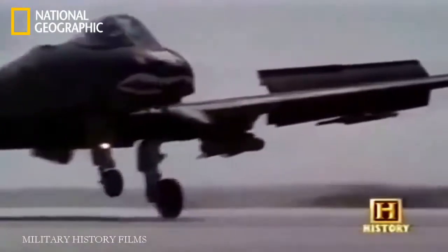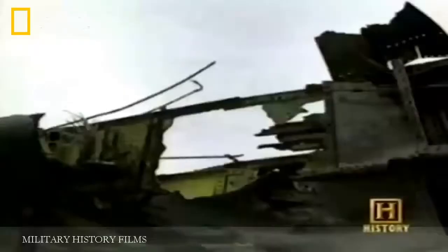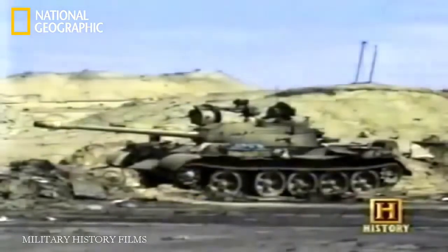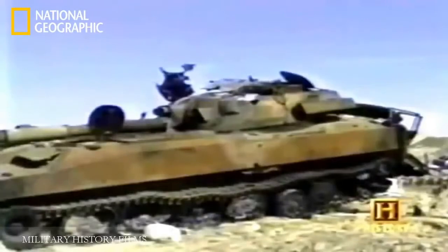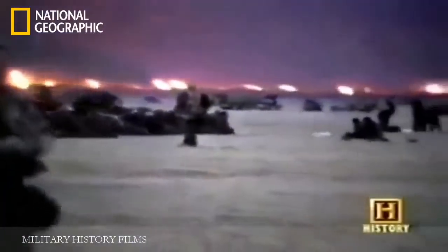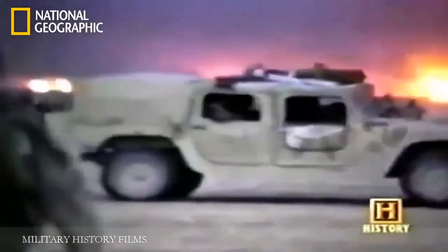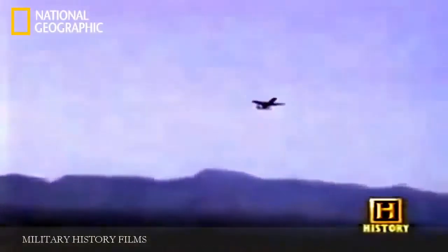Despite losses, the aircraft proved more versatile and better able to survive over enemy territory than anyone expected. During the 40-day conflict, the A-10 force destroyed 987 tanks, 926 artillery pieces, 1,355 combat vehicles, 10 fighters on the ground, and two helicopters in air-to-air engagements. The A-10 earned a new nickname: the tank buster. The result confounded all those who had questioned the need for a dedicated ground support aircraft.